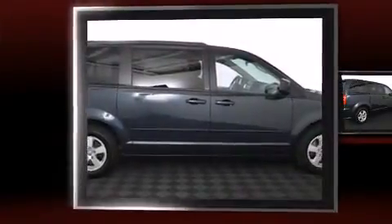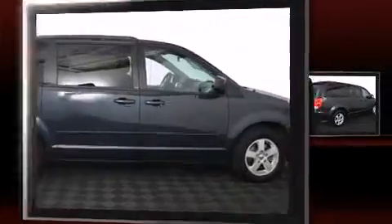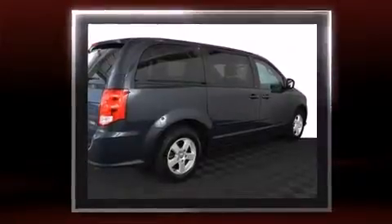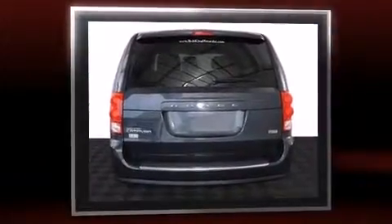Outstanding design defines the 2013 Dodge Grand Caravan. This seven-passenger van has just over 80,000 miles. It features an automatic transmission, front-wheel drive, and a refined six-cylinder engine.